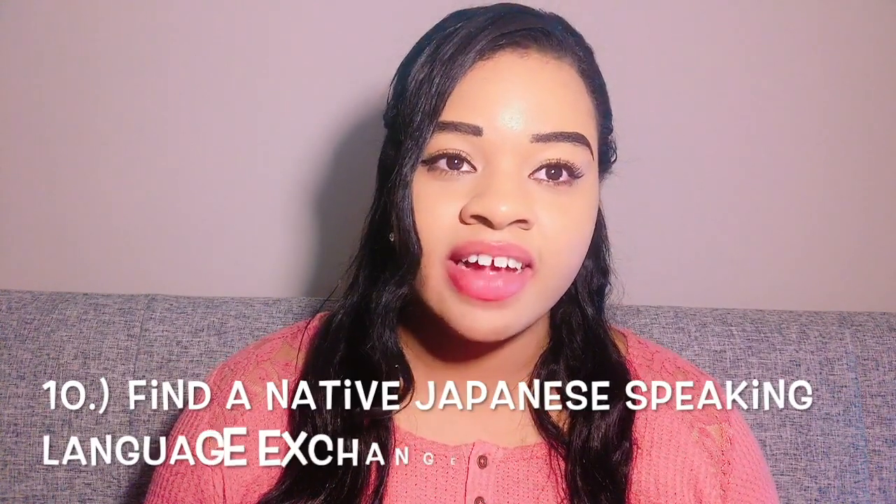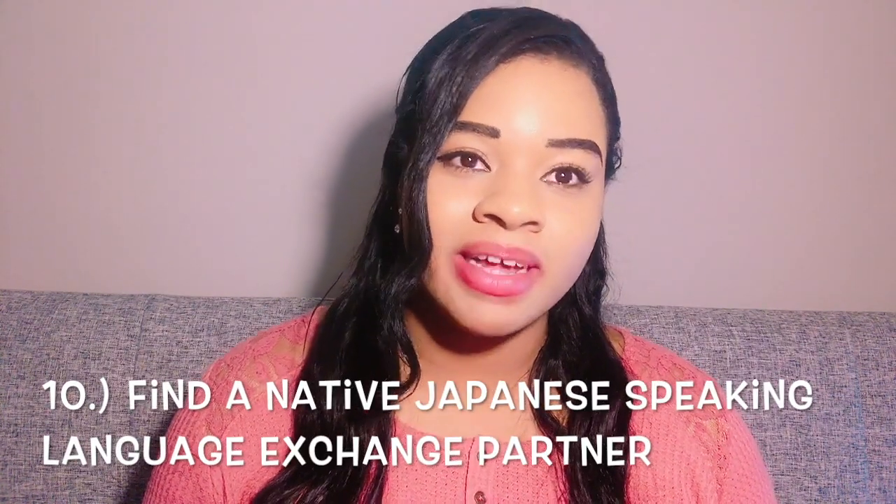Number ten, which ties back into tips eight and nine: find a native Japanese language exchange partner. This way you get basically a free extra lesson each week. Find someone you have things in common with, where you know English and they know Japanese. You can teach them your language while they teach you theirs — it's a give and take. You can spend countless hours messaging, talking, and listening to each other in Japanese. It really makes a huge difference when learning Japanese.